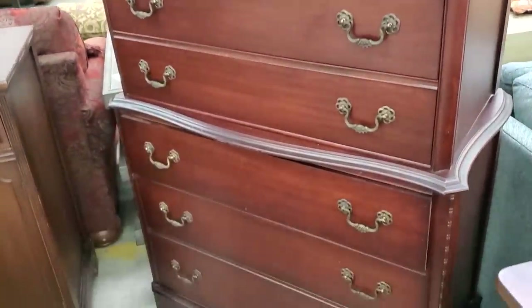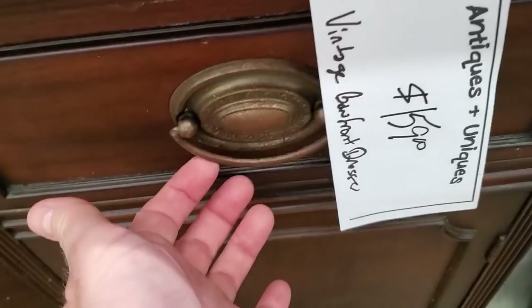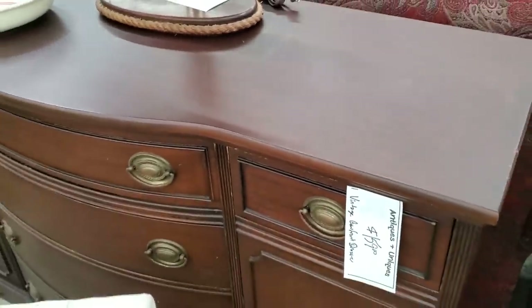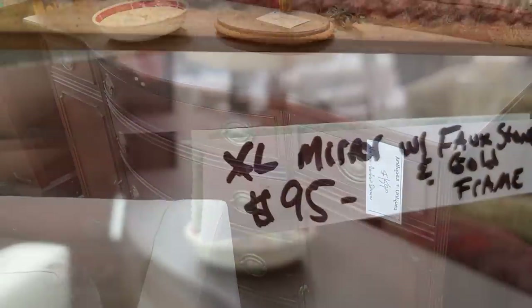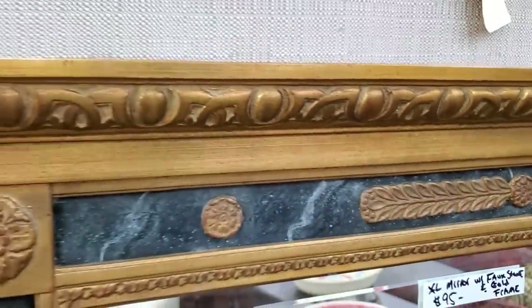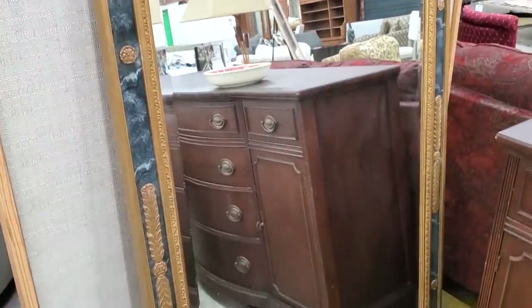They have this bow front dresser — I would probably take it and use it as a buffet in my dining room. A really good deal at $159, and it was in really good condition for an older piece. And that looks beautiful paired with that cream sofa in front of it. And look at this mirror — I love, love, love the Restore mirrors. This is a leaner mirror: instead of putting it on the wall, I would just lean it against the wall, maybe in your bedroom. I see that in designer magazines. Isn't that beautiful, for less than $100.